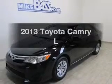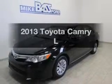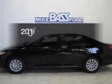Introducing the 2013 Toyota Camry. Travel the roads in style and comfort in this great vehicle.